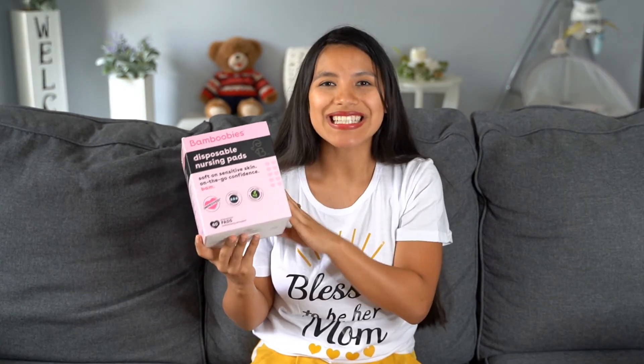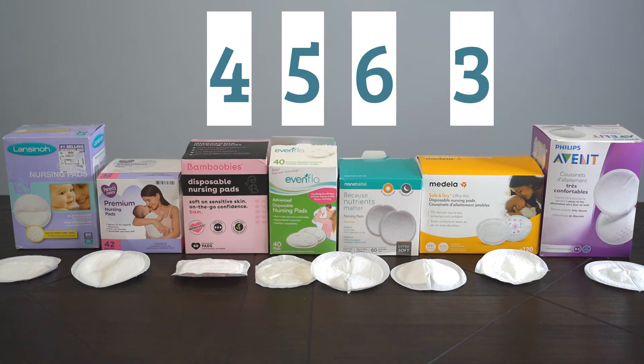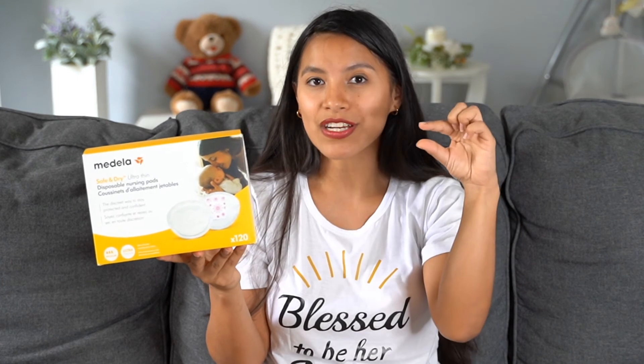In position number four we have the Bamboobee. These ones are very girly, but you're paying for that — they are the second most expensive of all. What I didn't like is that when you touch them you can feel how wet they are, whereas with the other brands they feel dry.